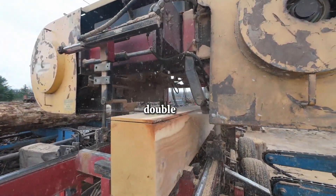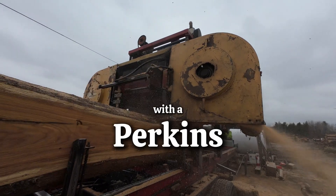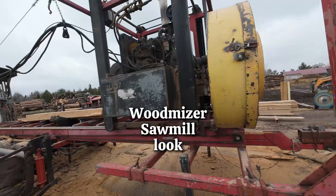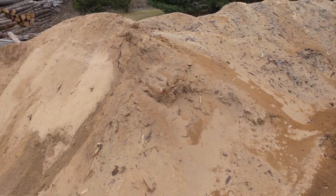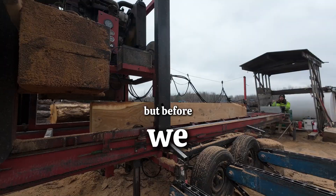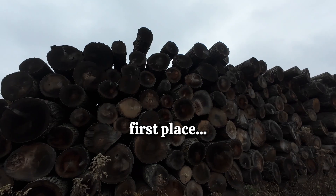Starting with our unique, one-of-a-kind, double-cut portable band sawmill — this thing is a workhorse with a Perkins four-cylinder engine. It makes your buddy's Woodmizer sawmill look like a Tonka truck. We use every part of the log for different products, and remember that because it'll be important later. It also has some features that most sawmills do not have. But before we get into that, let's start our sawmill tour by finding out where our logs come from.